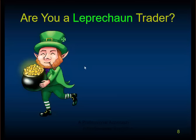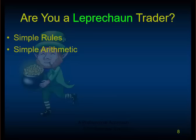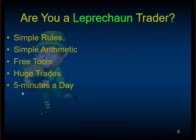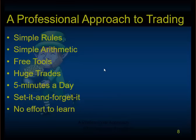First, I just want to clear out the weeds. I hope we don't have any leprechaun traders here — what I call leprechaun traders. There's so much hype in this business. We're the anti-hype guys at SteadyTrader. The hype says simple rules, simple arithmetic, free tools, huge trades, work five minutes a day, set it and forget it, turn on your money machine, no effort to learn. Well, I've never seen that.